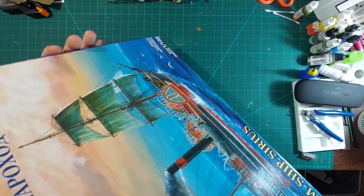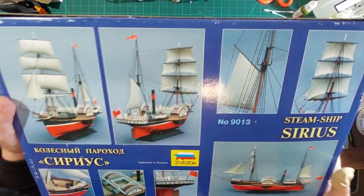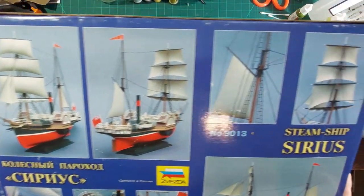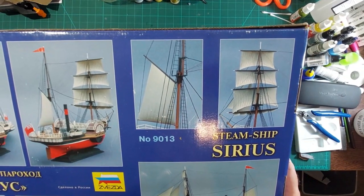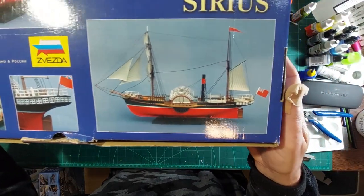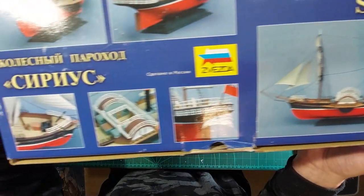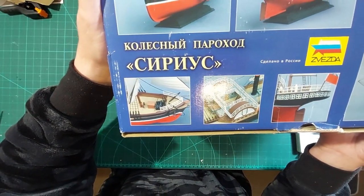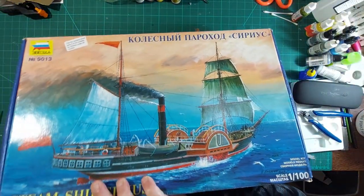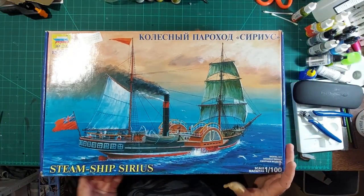On the bottom of the box there are some photos of the finished kit, which is rather nice - always good to see photos of the actual thing. It's 1:100 scale, which explains why it's a bit on the big side.